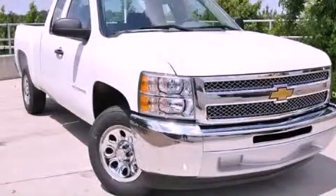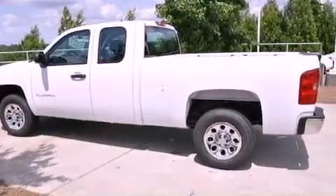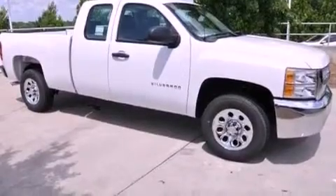This is a brand-new 2012 Chevrolet Silverado 1500. Strong, durable, and dependable. It features a 4.3-liter, six-cylinder engine and a four-speed automatic transmission.